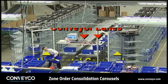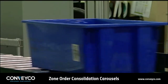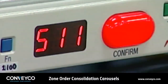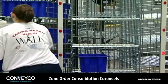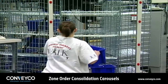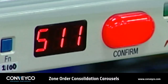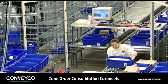Two conveyor lanes feed two carousels. The tote's license plate is scanned and routed to the appropriate conveyor lane and carousel. An LED light on the conveyor workstation illuminates corresponding to the lights on the carousel's light frame, which tells the operator which shelf and side of the shelf to place the tote on. The operator puts the tote in the carousel corresponding to the lit light frame beacon, then confirms the put by pressing the light on the tower, which automatically turns off the LED on the conveyor station and positions the next item for putting.